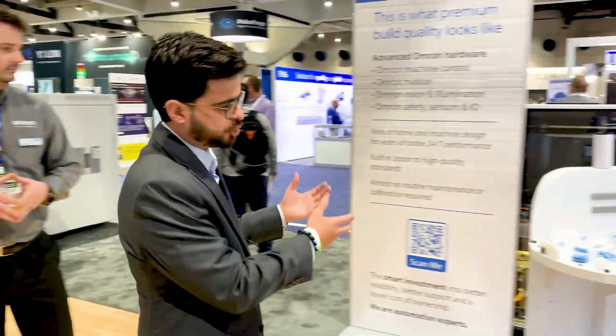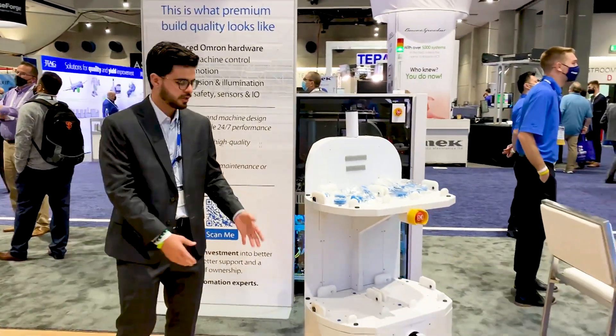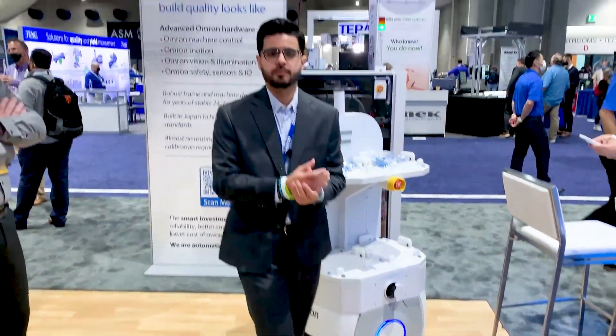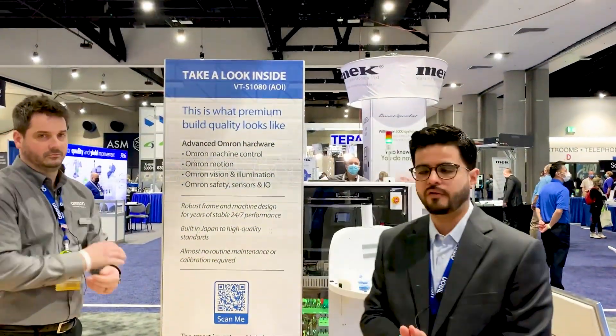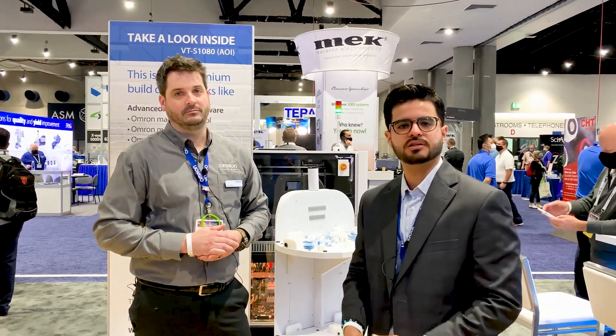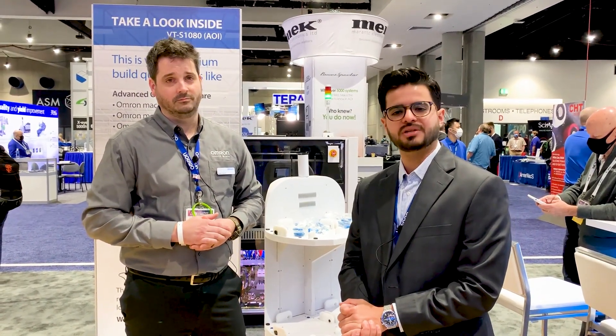We've been showing both inspection and automation solutions. The robots are here to show how we can transport your materials from point A to point B in your factory. Reach out to us, comment, reach out via private message, go to our website automation.omron.com to learn more, and of course you can always contact your local OMRON representative.